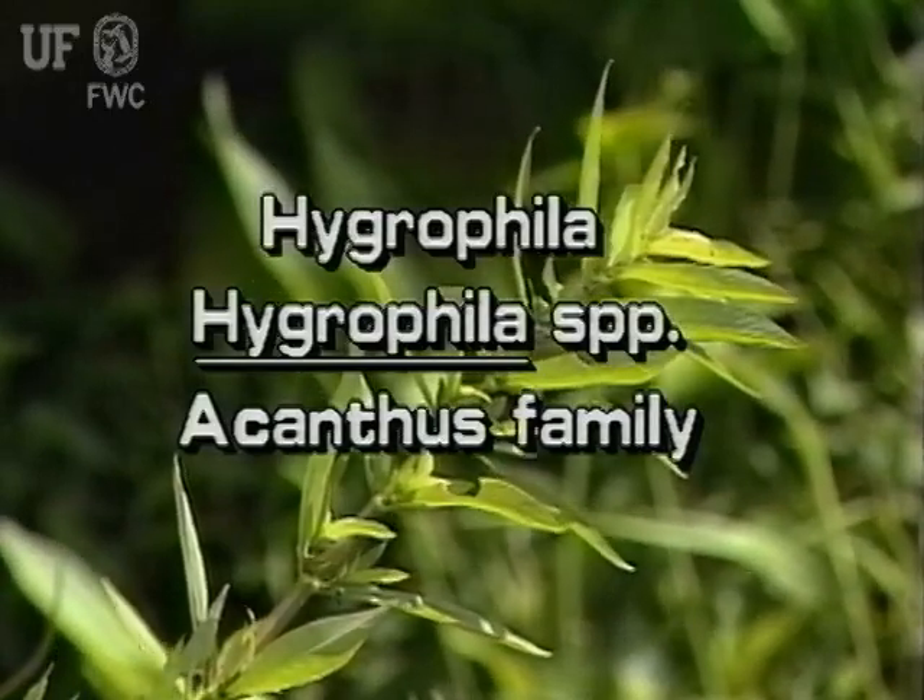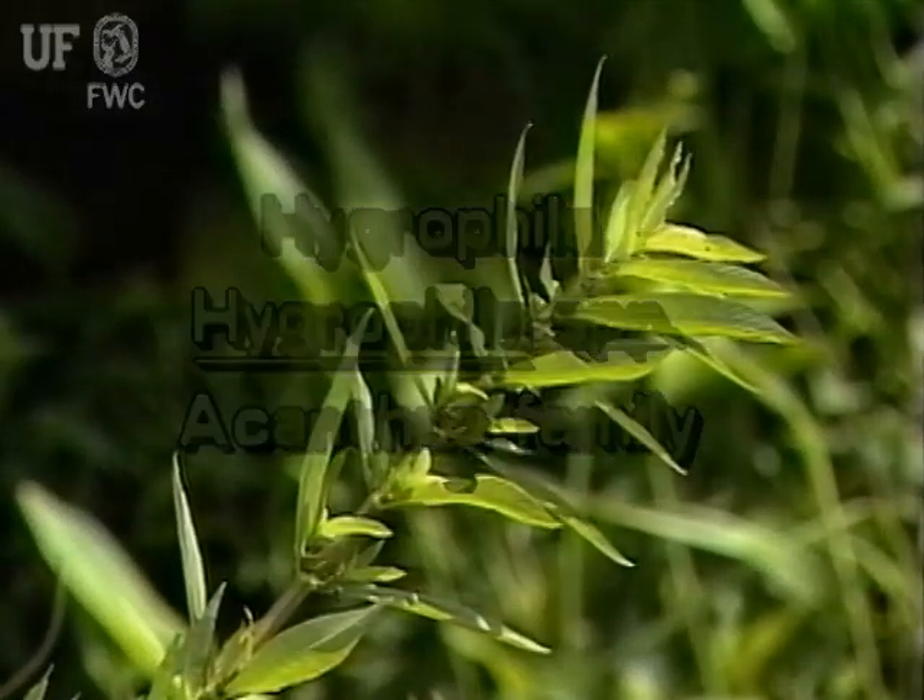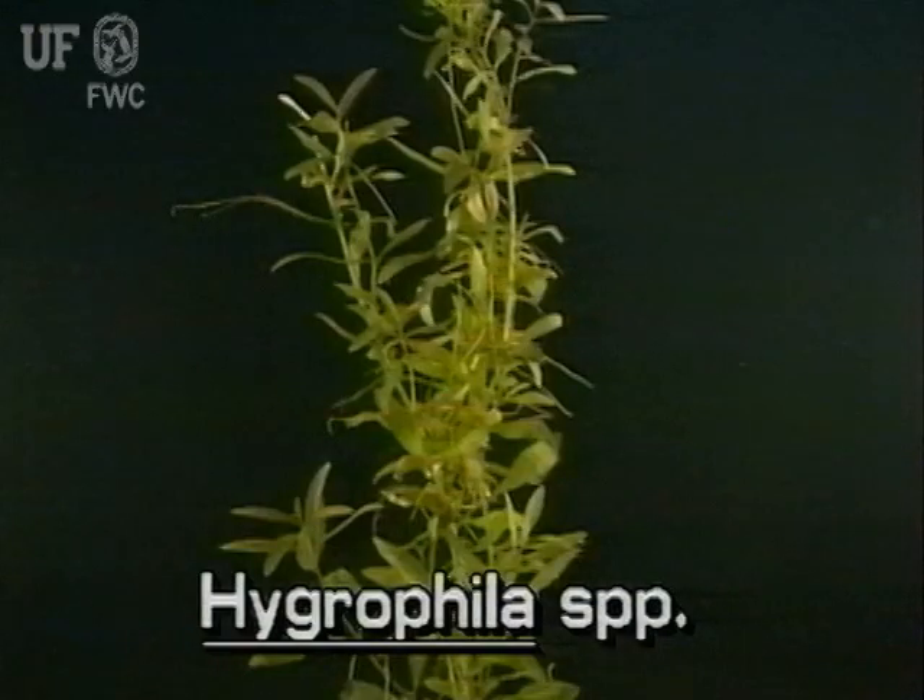Hygrophila species. There are about 40 species of aquatic Hygrophila in the world. Two of them grow in Florida — one is native, the other is an exotic plant.